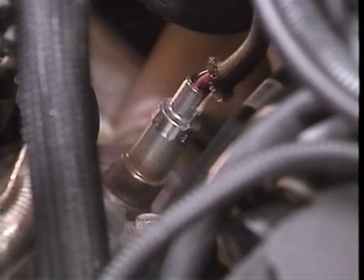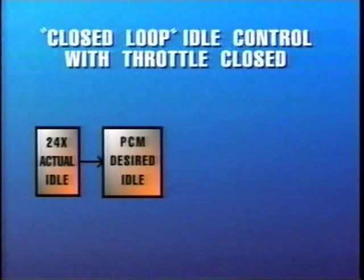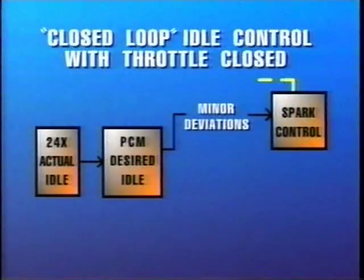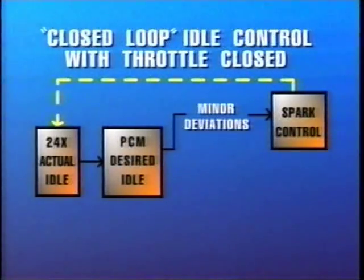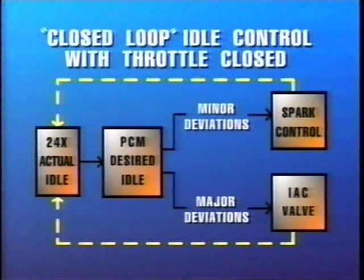A heated oxygen sensor is used for improved control of the air-fuel mixture. Like other heated O2 sensors, the heater reduces warm-up time and helps maintain operating temperature at idle. Control of ignition timing uses the 3X and 24X crank sensors similar to fuel control. During closed-loop idle control with the throttle closed, the PCM looks to the 24X crank sensor for idle speed. Minor deviations in idle speed are corrected by the PCM with spark control, while major deviations are handled by the IAC valve.